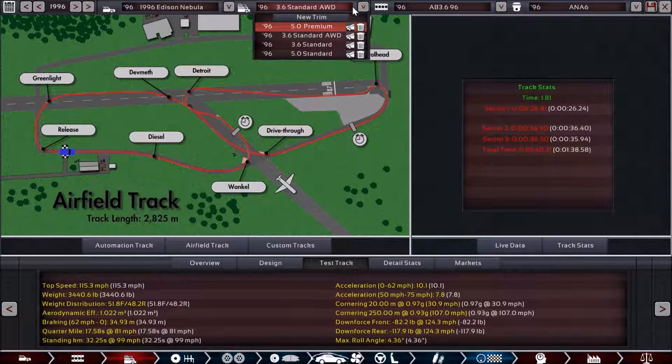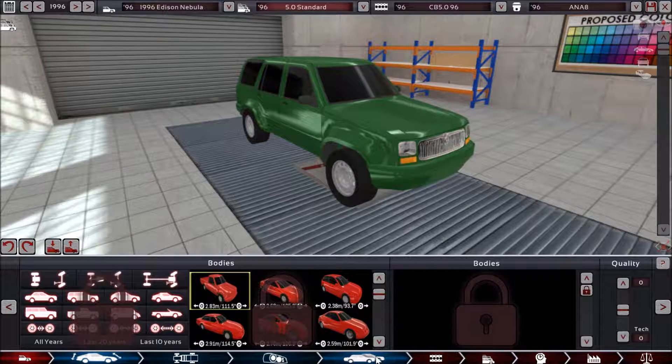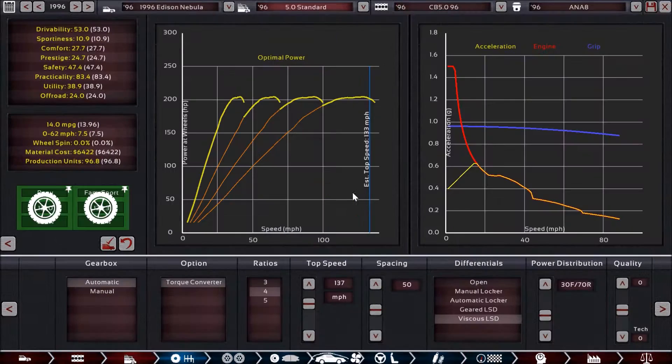Let's jump into the next trim: the V8-powered Nebula. This is also going to be all-wheel drive, with a longitudinal all-wheel drive selection. The V8 engine is the same one found in the Asteroid, which produces 256 horsepower and 293 foot-pounds of torque. Coming back to the trim with the gearbox, we again have a four-speed automatic. Because of that all-wheel drive combined with the viscous LSD, we do not have any wheel spin. We have a much better 0-62 time of 7.5 seconds, although fuel economy has gone down still further to 14 miles per gallon.